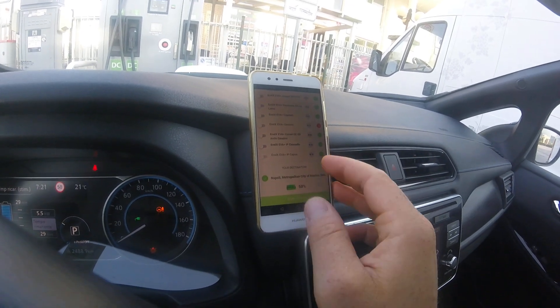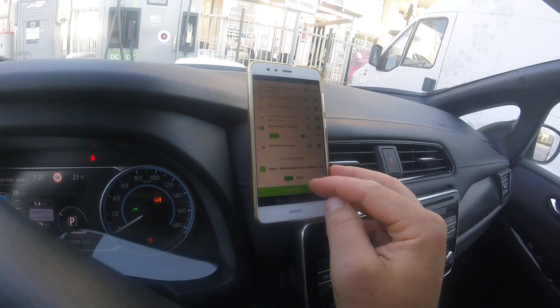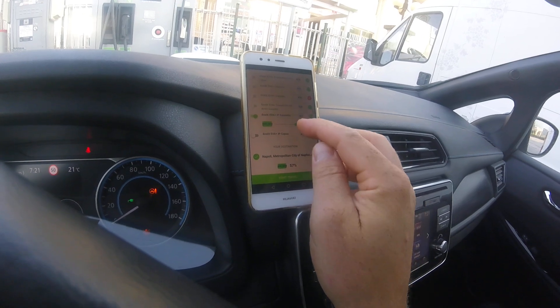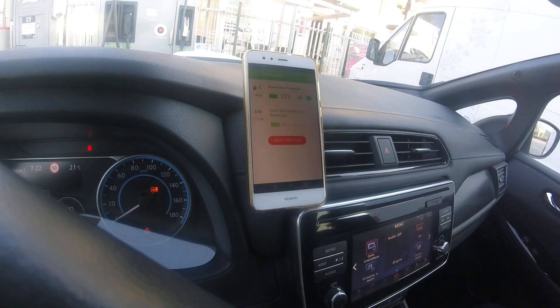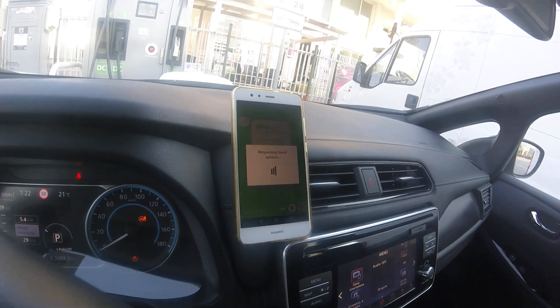It suggests using the multi-charge function. We can select one of the charging points along our trip — for example, the last one reachable — which allows us to arrive at Naples with 57% battery. That's fine. Now we can start the travel to the first destination, the first charge.